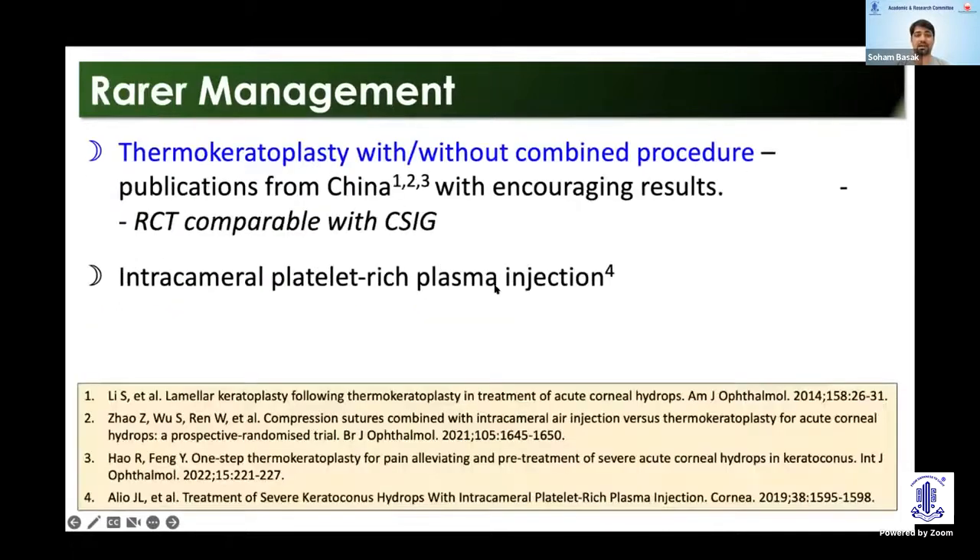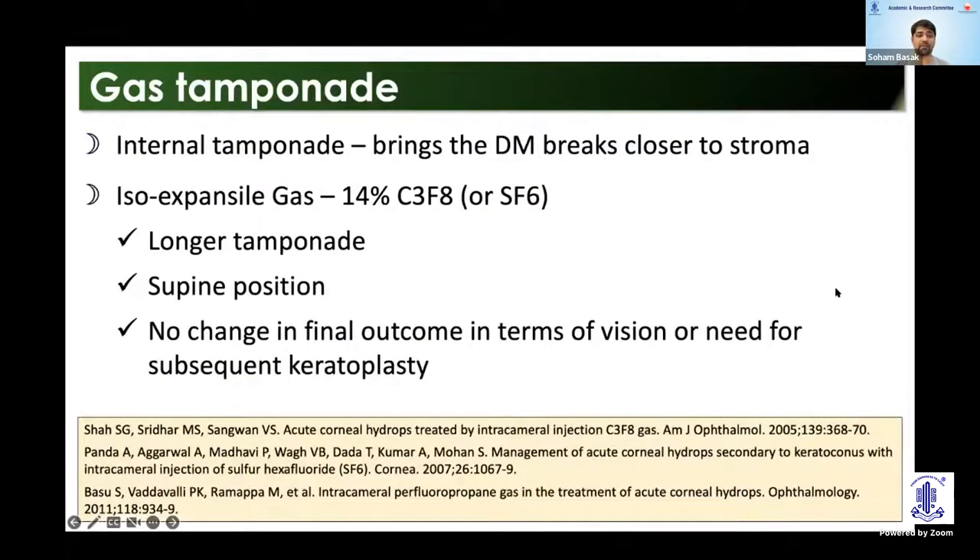Rarer management options include thermokeratoplasty and, recently described, platelet-rich plasma injection in the anterior chamber. Gas tamponade works by bringing the Descemet's membrane closer to the stroma. Commonly we use 14% C3F8 or SF6, which allows for a longer tamponade. The patient has to be maintained in a supine position for at least a week. Between the two gases, there is no difference in final visual or transplant outcomes.